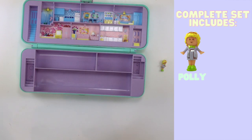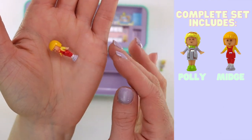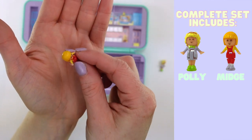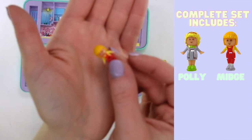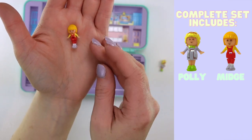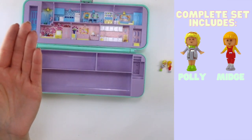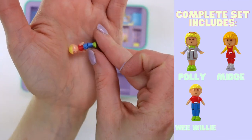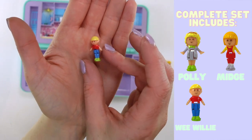Next up is Midge. This Midge is in such good condition — I'm so happy with this one. She's wearing beautiful bright red overalls, a yellow shirt, and she has her hair in a bob. It's a bit more — maybe it's just the color scheme that's throwing me — it's a bit blonder than I'm used to for Midge. If anyone watches Drag Race, I feel like she looks like Tina Burner. And she's got white shoes on. Next up is Wee Willy — that is his name — and he is also in great condition. He's got a red shirt, blue pants, bright green shoes, blonde hair. Really punchy colors in this set.